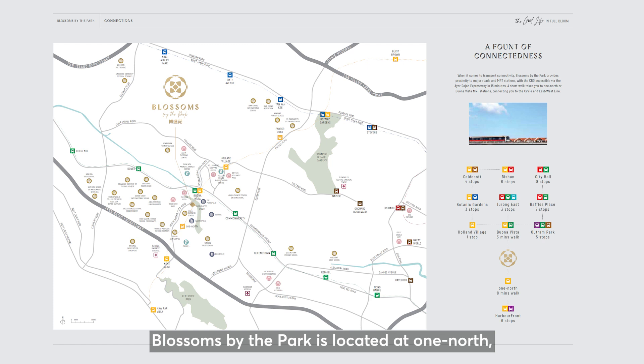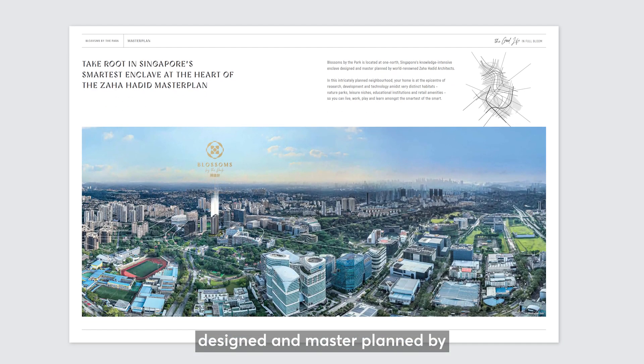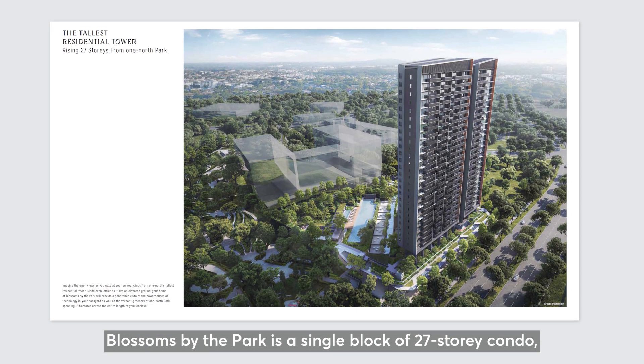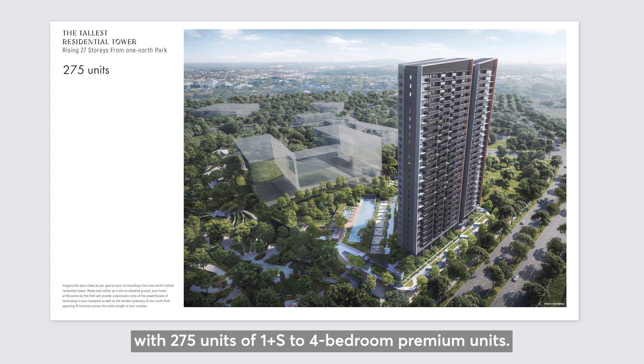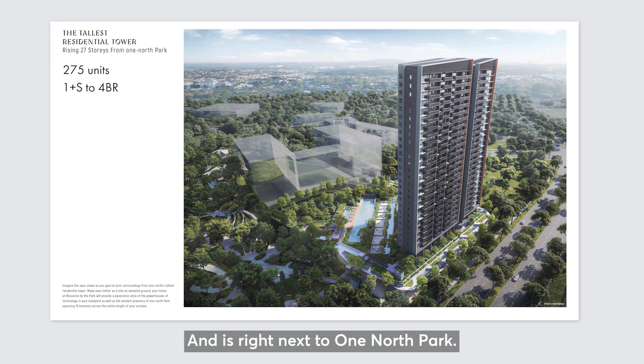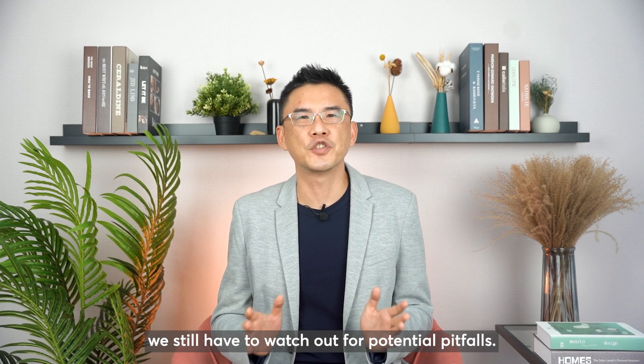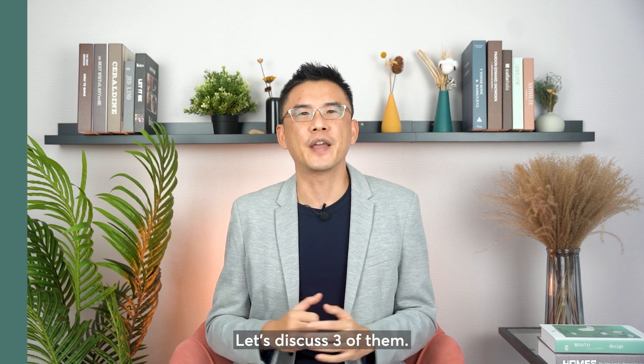Blossom by the Park is located at One North, Singapore's knowledge-intensive enclave, designed and master planned by world-renowned Zaha Hadid Architects. It is a single block of 27-storey condo with 270 units of 1+study to 4-bedroom premium units, and it is right next to One North Park. As with most things good, we still have to watch out for potential pitfalls. Let's discuss 3 of them.